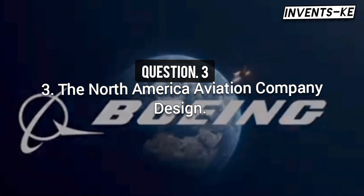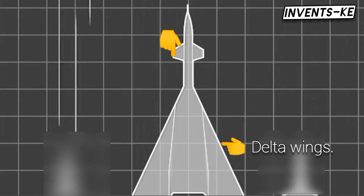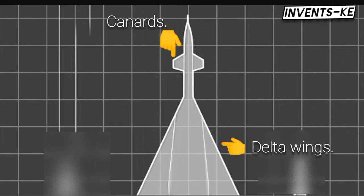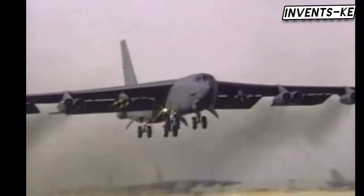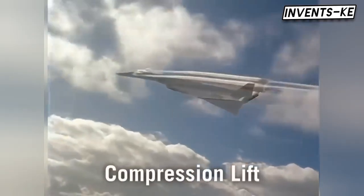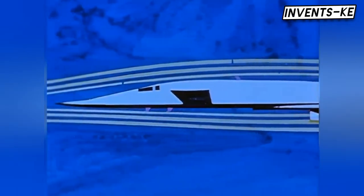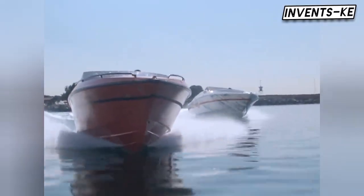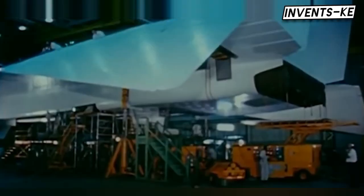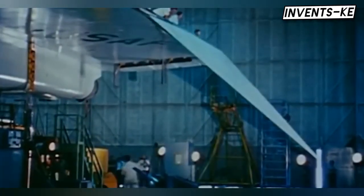Two major aircraft manufacturers, Boeing and North American Aviation, submitted designs. Both featured futuristic concepts, including delta wings and canards for improved stability during supersonic flight. Boeing, with its extensive experience building bombers like the B-52, was widely expected to win the contract. However, North American's engineers discovered a game-changing principle known as compression lift — which occurs when shockwaves generated at supersonic speeds create additional lift, improving efficiency. North American incorporated this principle into their design, giving their bomber a significant advantage in fuel economy and performance.